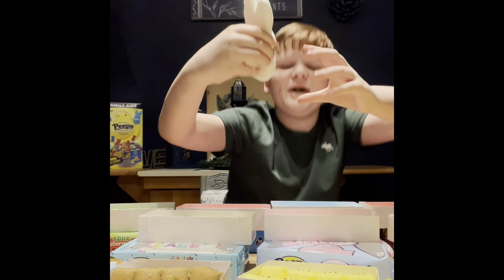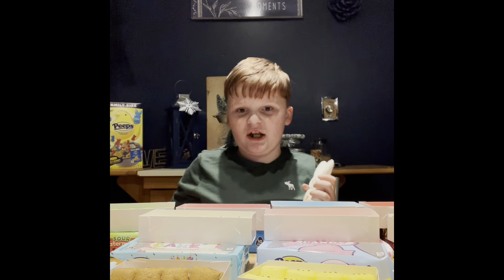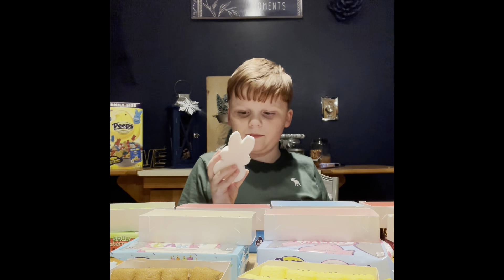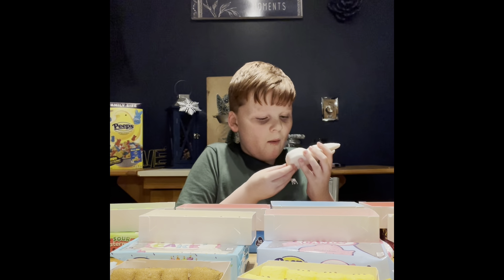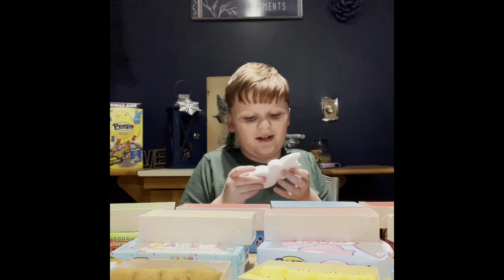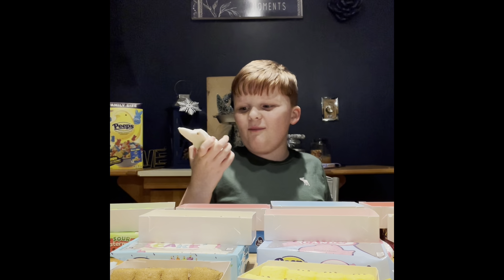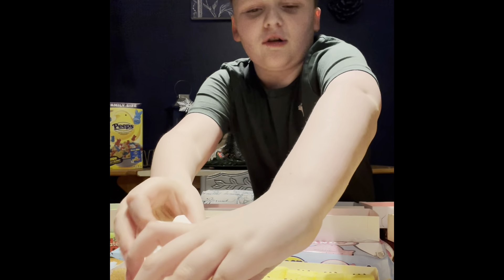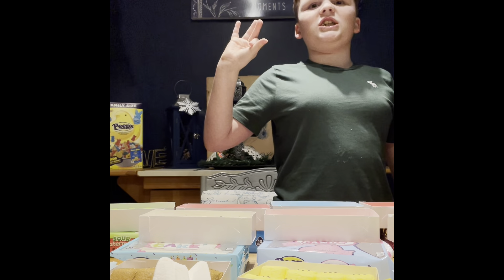Now we're gonna have the big pink one — it's like Godzilla! I'm gonna defeat Godzilla. On the package it says it's gluten free and fat free, which is good because we're trying to cut back on our gluten. I'm gonna bite this like a carrot. It tastes like a normal Peep, but I'm gonna give it a six and a half.